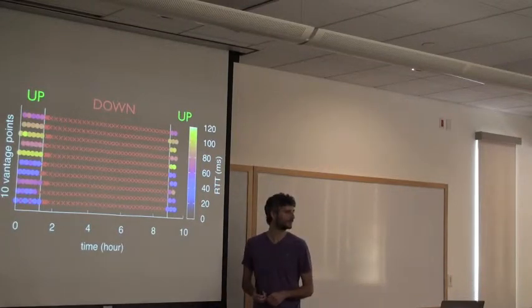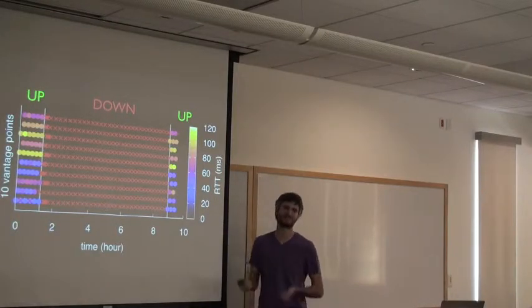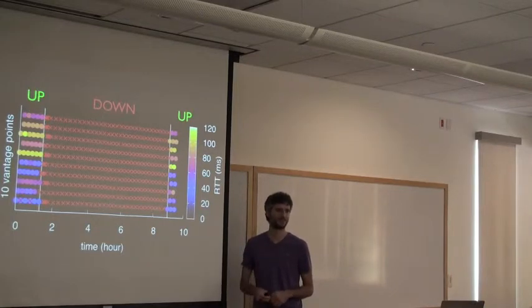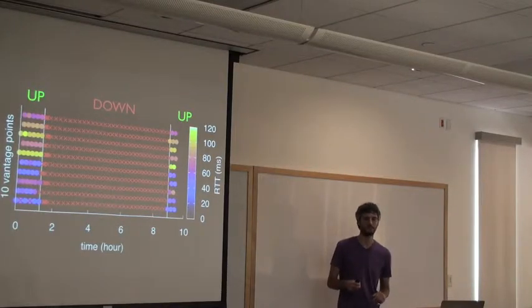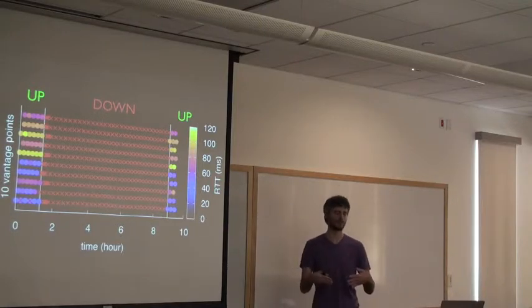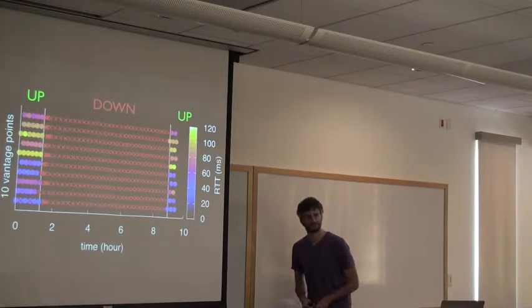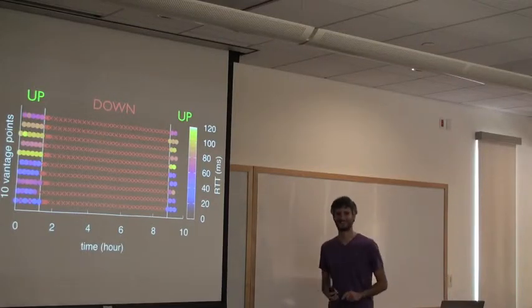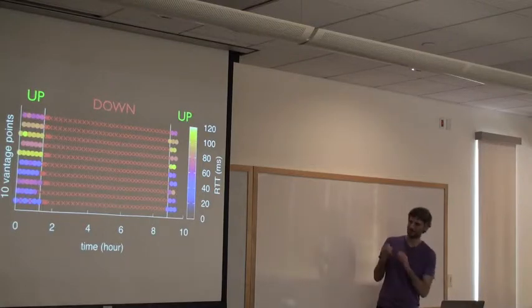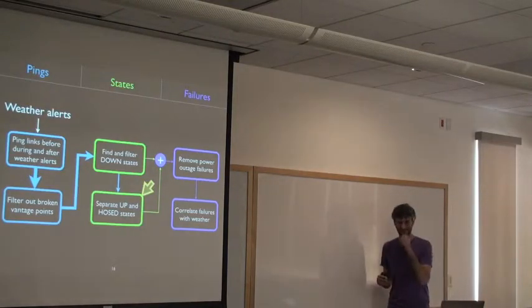To clarify: this is one link being probed from 10 vantage points, which is why they all come up at the same time. The red dot in the previous visualization indicated an outage — a majority of vantage points reported the host was not alive. We do also measure quality degradation, not just outage, which is where it gets complicated. That's the 'hosed' behavior.